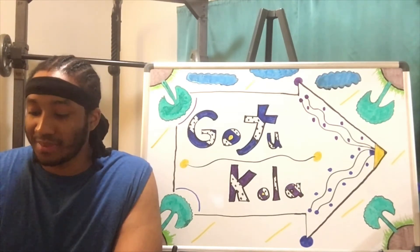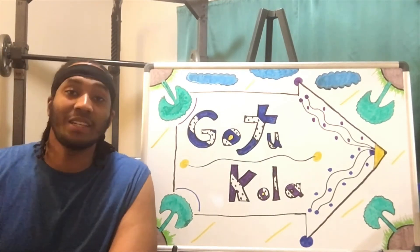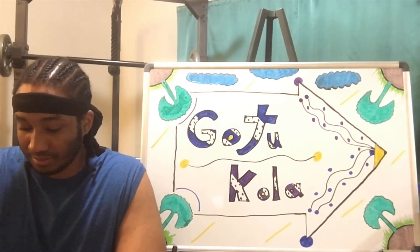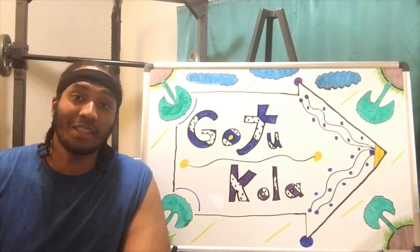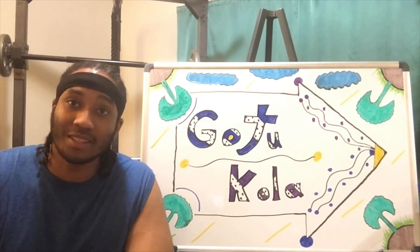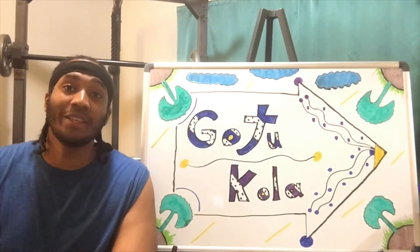It may help relieve stomach aches — if your stomach hurts, take a look at Gotu Kola and see how it works. It's also said to help relieve anxiety and stress. Anxiety is a mental health disorder characterized by feelings of worrying and fear that are strong enough to interfere with daily activities, which doesn't sound good. So it's said that it may help relieve anxiety — take a look at Gotu Kola and see how it works.